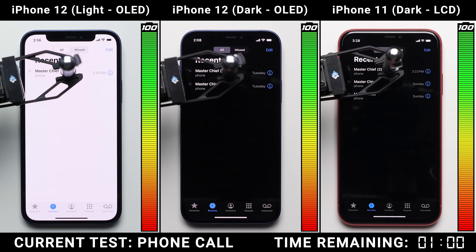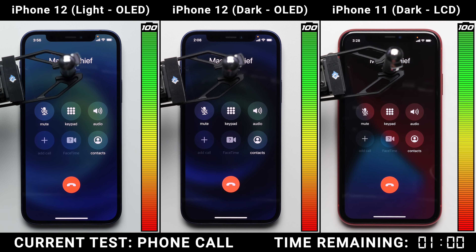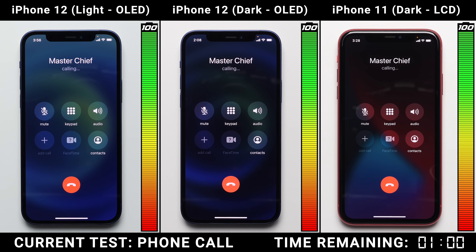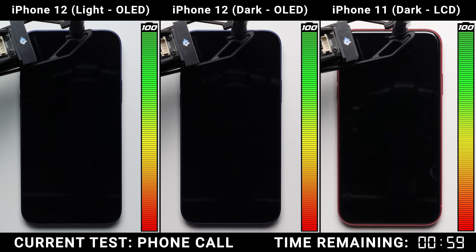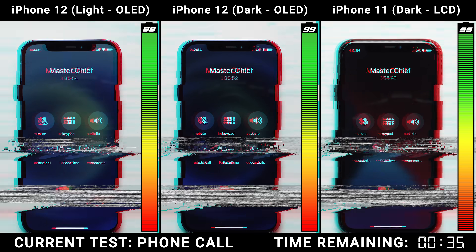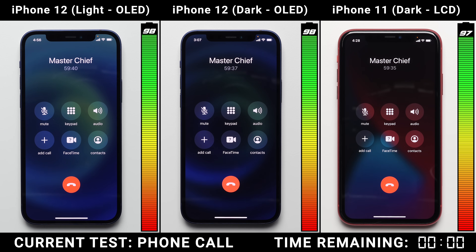As we hop into the phone test, for your reference we've also included the iPhone 12 with regular or light mode enabled on your left. In the middle, we have the iPhone 12 with dark mode, taking advantage of that OLED screen. And then on the right, we have the iPhone 11 with dark mode on that LCD display, where after one hour there wasn't that big of a difference between the three.